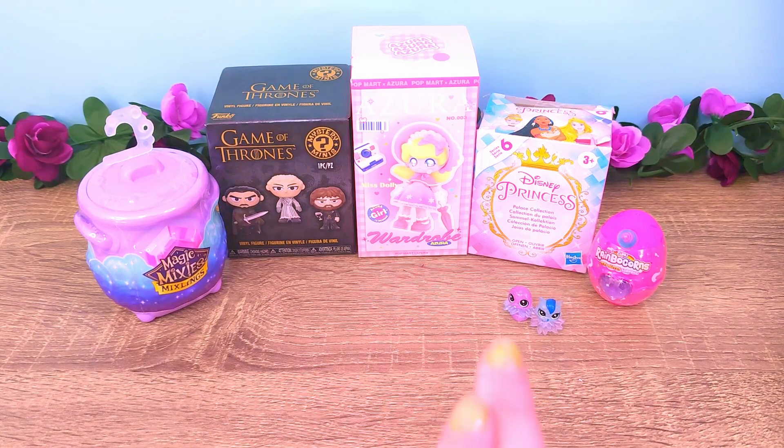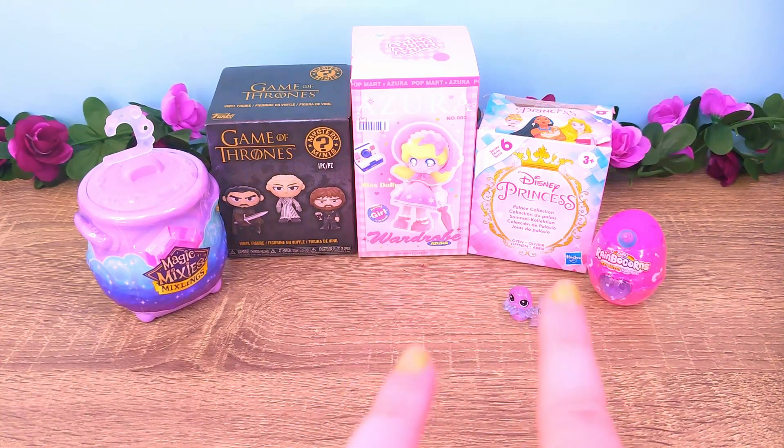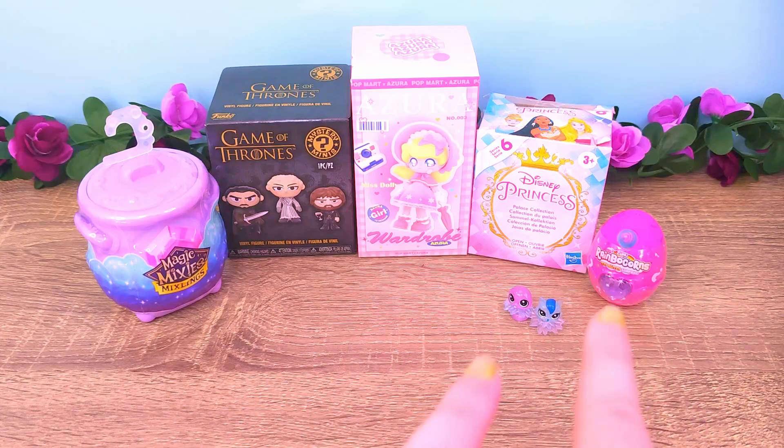That was super adorable — it was so nice to get something so different this time. So let's see if we're going to get lucky and get something totally new in the Rainbocorns one as well.